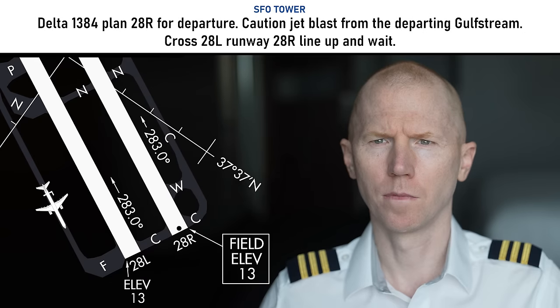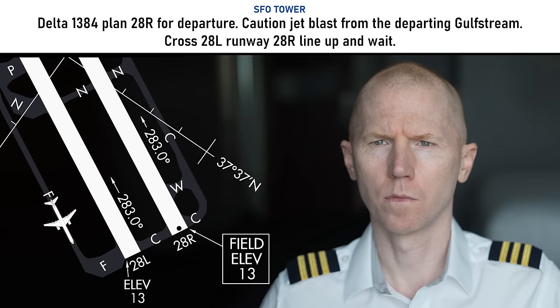I'm not sure what to even make out of this entire interaction, but here's how it all starts. Delta 1384, plan 28 right for departure. Cautions up left for departing Gulfstream, cross 28 left, runway 28 right, line up and wait.